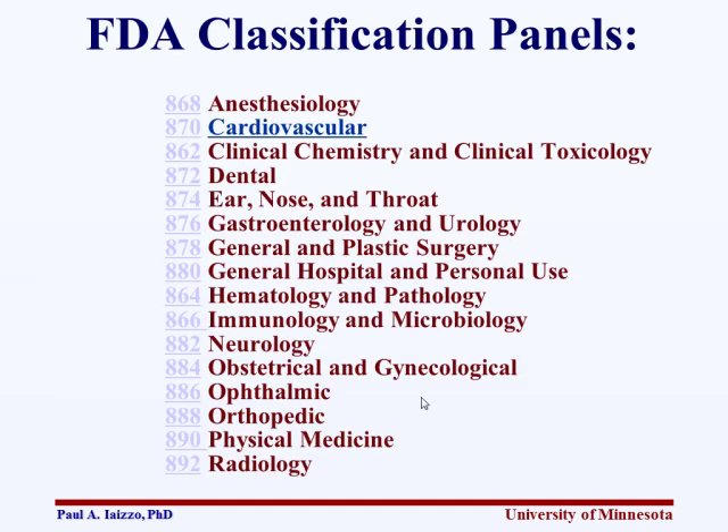Today we're focusing more on cardiovascular, though we have a broad range of clinicians and medical device developers in the audience. Your network solution that works in one area of medicine could be applied to another — don't always stay within your cardiovascular group. Expand to others because they might have good solutions as well.